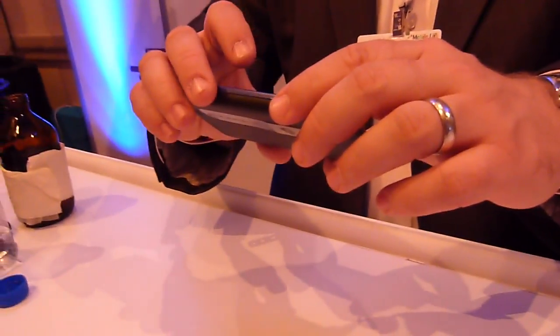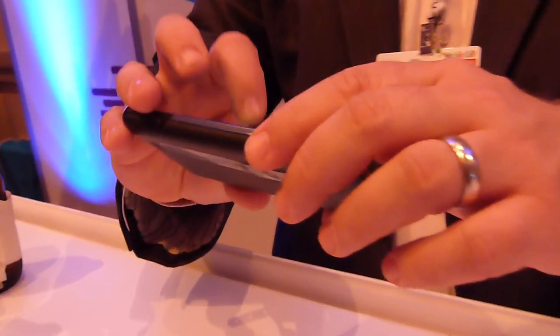I think our battery just died on us — that's not good. Let's see if it wakes up.